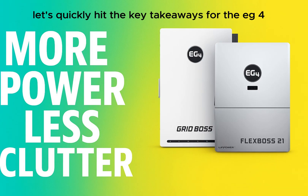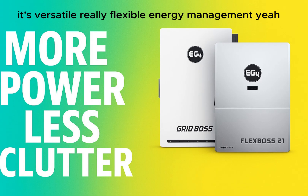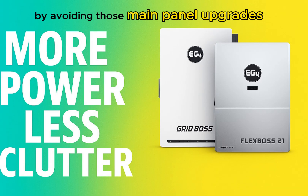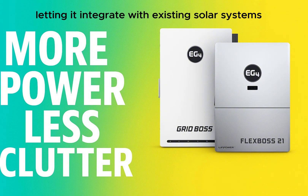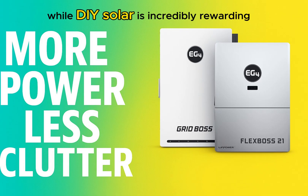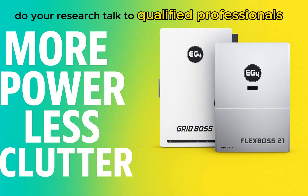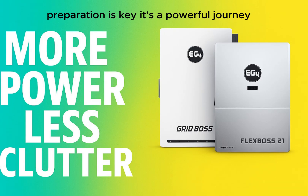As we wrap up this deep dive into the EG4 FlexBoss 21 and GridBoss combination: it's powerful, versatile, really flexible energy management — providing true whole-home backup, potentially saving significant money by avoiding main panel upgrades. It's scalable, can grow with you, and the AC coupling feature lets it integrate with existing solar systems you might already have. It really feels like a system designed not just for today, but with an eye towards where home energy is heading. While DIY solar is incredibly rewarding, electricity is serious business — do your research, talk to qualified professionals if unsure, and follow all safety guidelines and local codes.